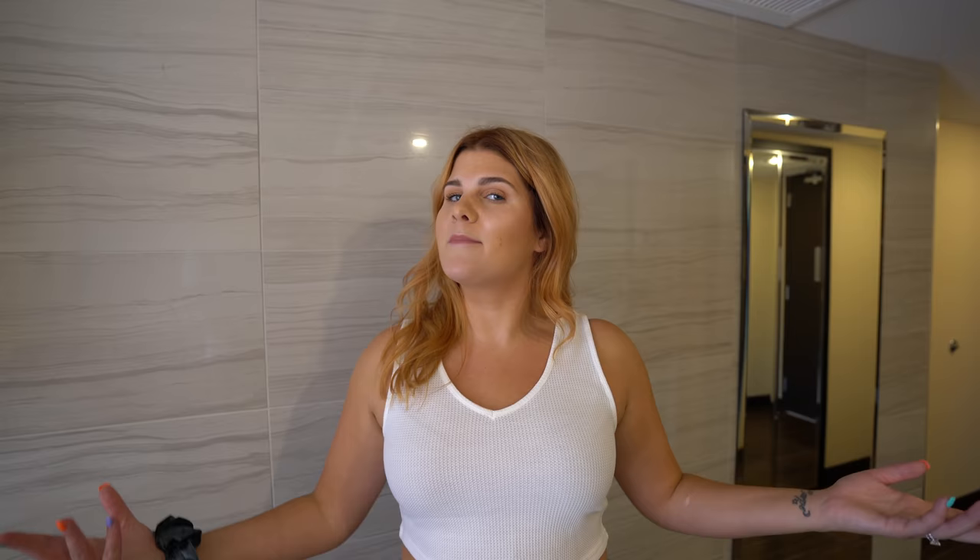We decided to go ahead and pay for the upgrade. We are staying in the Mountain Junior Executive Suite at Harrah's. Let me show you around.